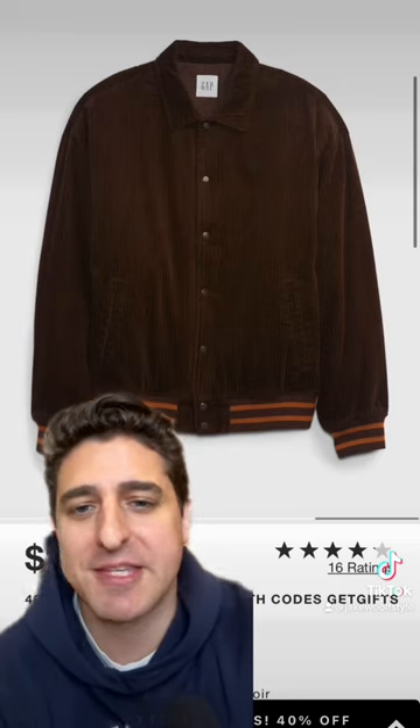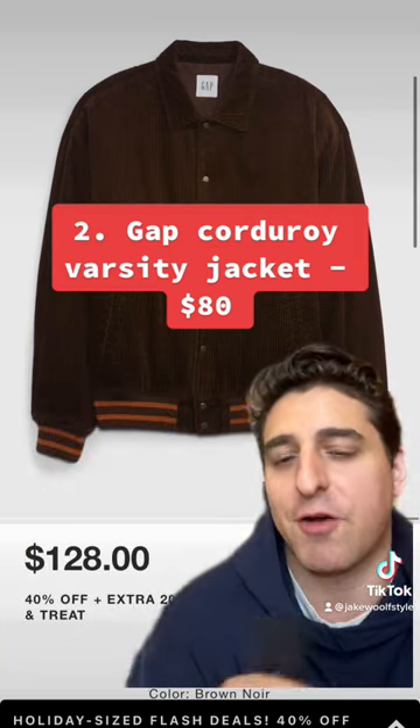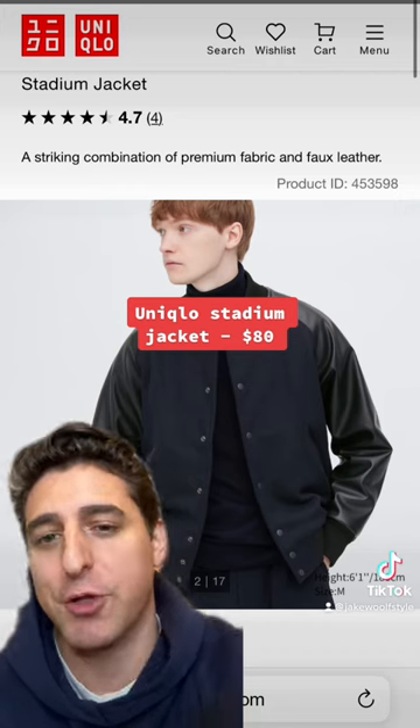Number 2: Corduroy is the fabric of the season. The style and color of this jacket from The Gap is a great option — normally $128 but they're doing 40% off right now, so you can get it for about $80. If you want something more traditional varsity jacket looking, this one from Uniqlo is also $80.